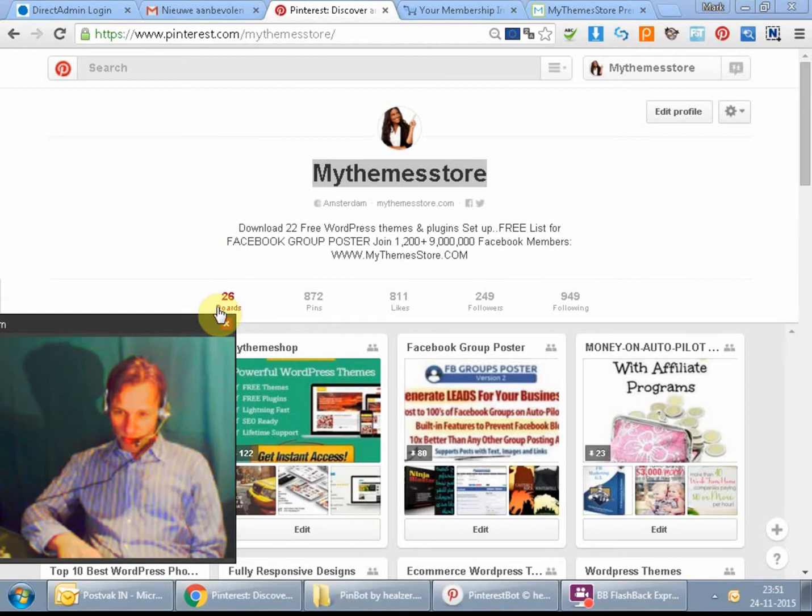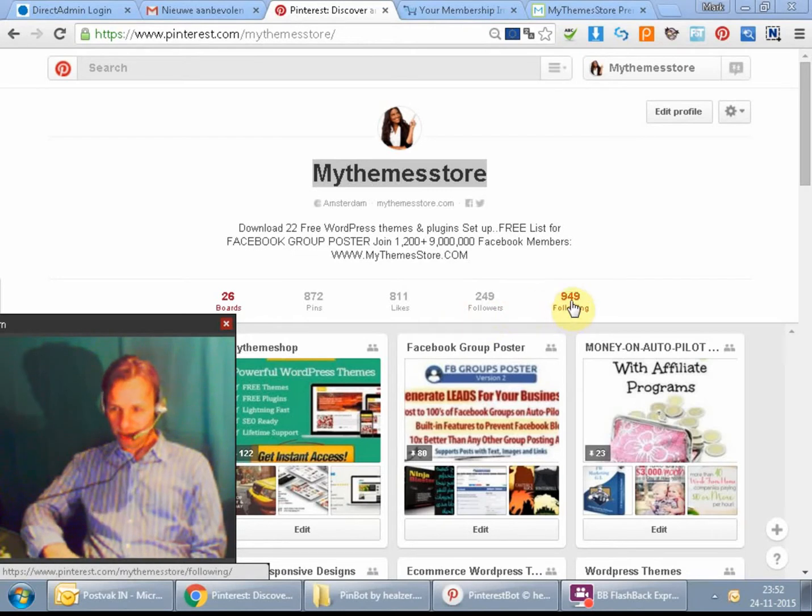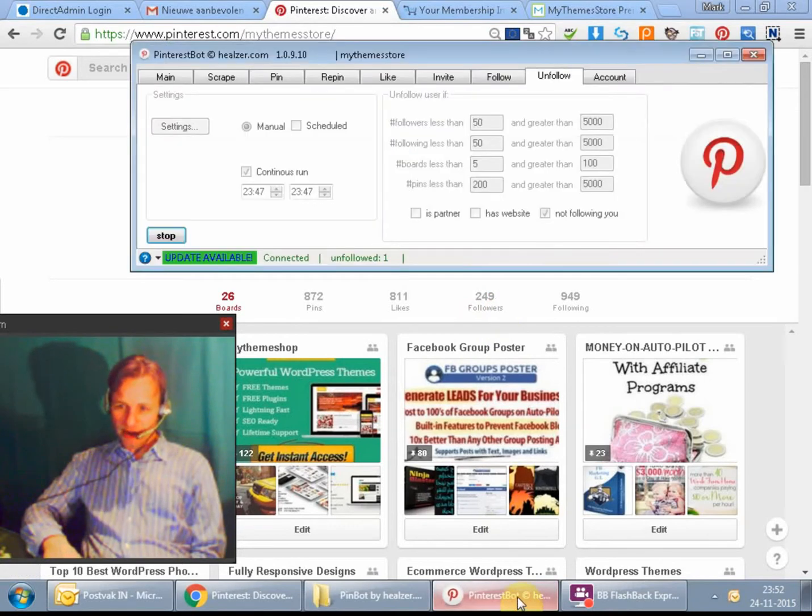I've got 26 boards on Pinterest, 872 pins, and 811 likes — unbelievable. But I only have 249 followers while I'm following 949 people. When I see it like this, I realize I follow too many people who are not following me back, and that's what I want to show you in this video.